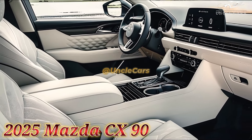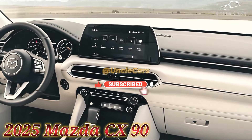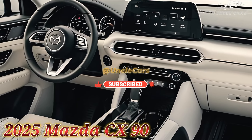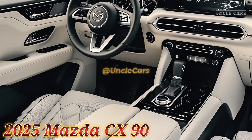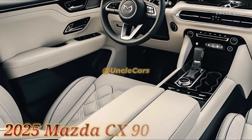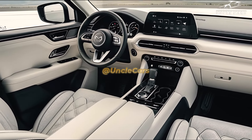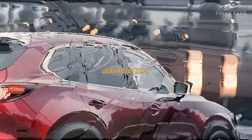The inline six-cylinder engines of SUVs such as the Land Rover Range Rover Sport and the BMW X5 indicate Mazda's desire to expand its brand even farther into the top end of the market. There is also a plug-in hybrid version that produces 323 horsepower and 369 pound-feet of torque.